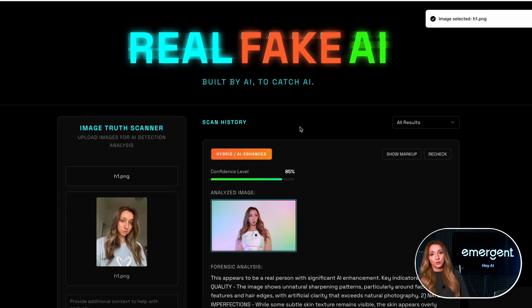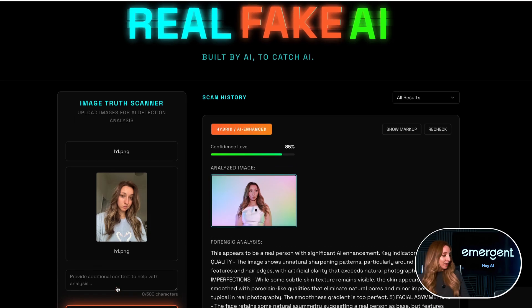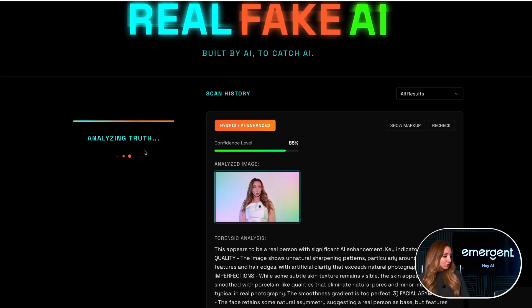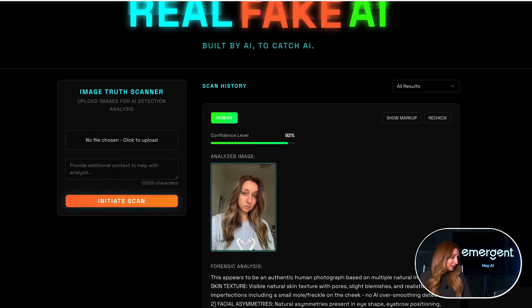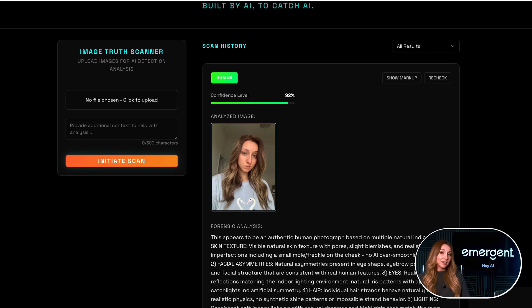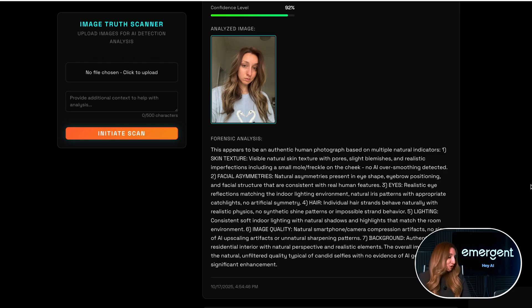I can add a little bit of context here. If, say, you met somebody on Tinder and you just wanted to see if it was a real person, you can add it here. We're going to go ahead and initiate the scan. It correctly identified with a 92% confidence score that I was human. The forensic analysis is really interesting — it says this appears to be an authentic human based on multiple natural indicators: visible natural skin texture with pores, slight blemishes. I have facial asymmetries. The image quality is like a smartphone. So it did good.